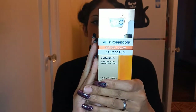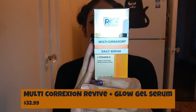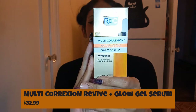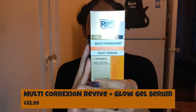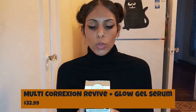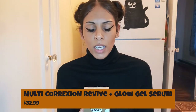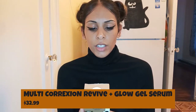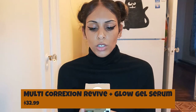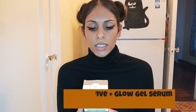The claims on the back of the serum say: awaken skin to reveal a visibly tighter, brighter, and more even complexion with ROC Multi-Correction Revive and Glow Daily Serum. This potent formula is supercharged with a powerful blend of vitamin C and an energizing nano peptide to deliver a glow, make even fatigued skin appear brighter and tighter, and visibly reduce lines and wrinkles. This clinically proven lightweight serum absorbs into skin easily and works to maximize skin's luminosity — dermatologist tested.